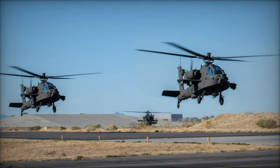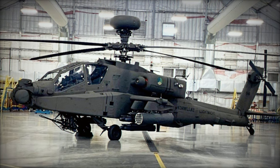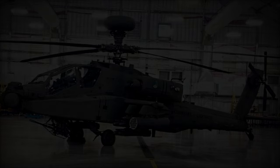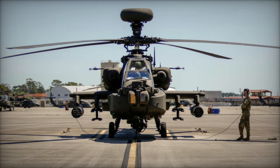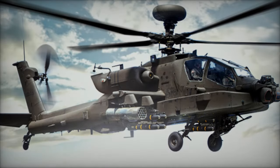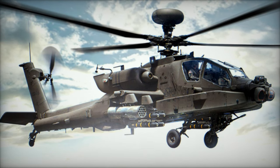The upgraded AH-64E version incorporates significant enhancements aimed at bolstering its performance and adaptability to contemporary warfare demands. Among the key features are the integration of launched effects (LE), long-range precision munitions (LRPM), and direct energy weapons (DEW), facilitated by the helicopter's open-system architecture and advanced crew station interfaces.